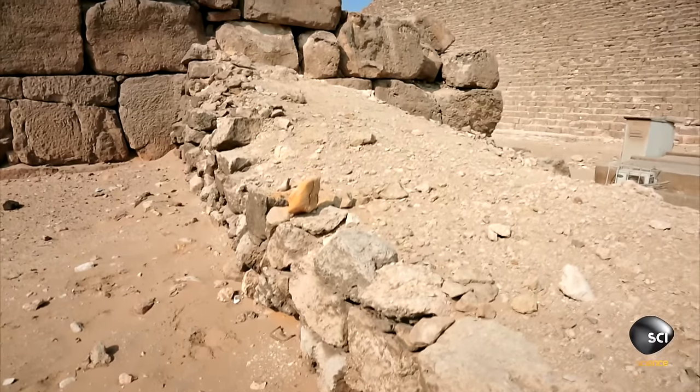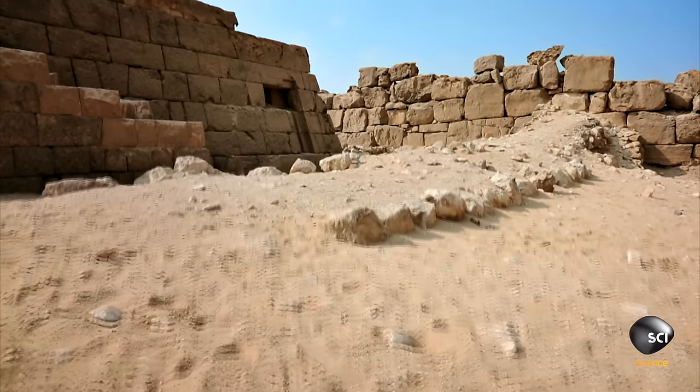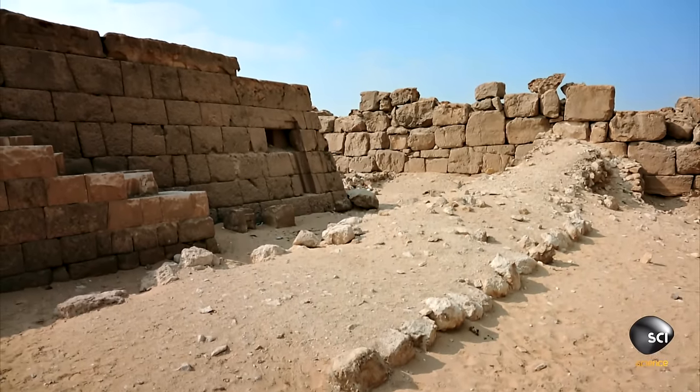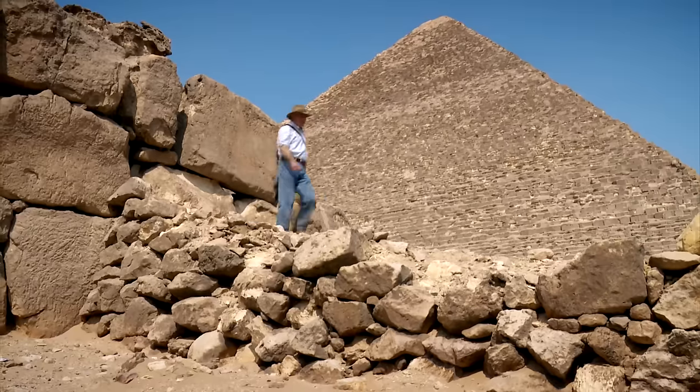How do you build a ramp? This ancient ramp shows us. You build two retaining walls of larger stones and then infill with the material that must have been everywhere at Giza: debris of stone cutting and quarrying, limestone debris, and even sand and gravel of the desert.